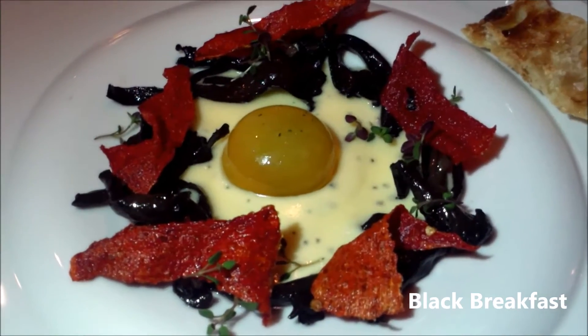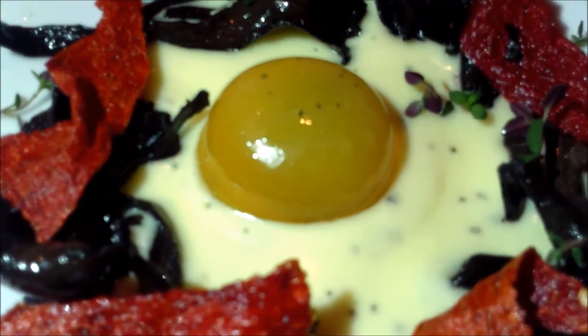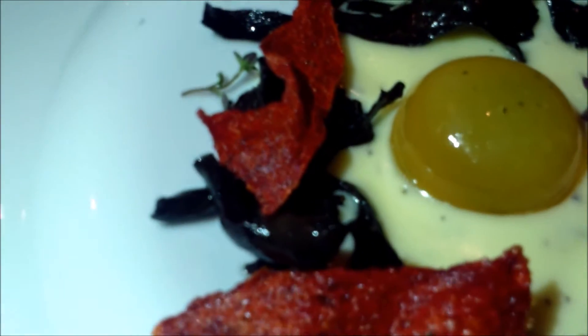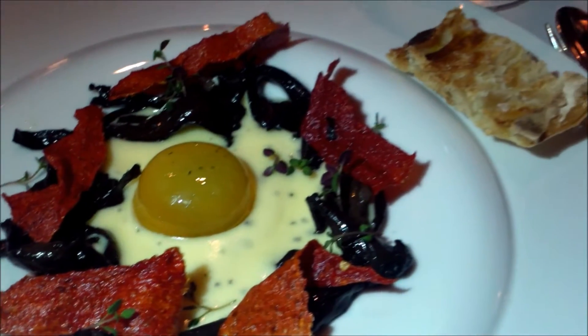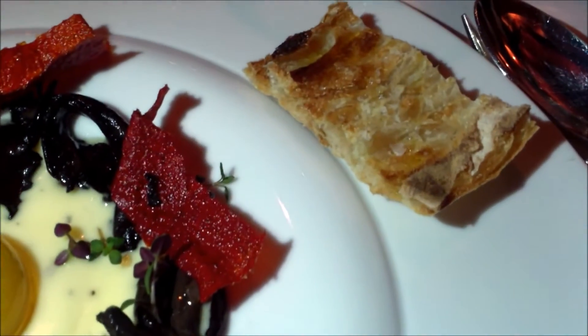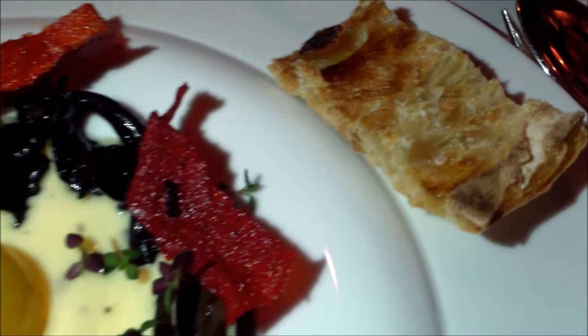Black breakfast — a twice-fried egg yolk in the middle, rounded with bacon cream and a little bit of truffle, black trumpet mushrooms, and piquillo pepper chips. On the side there is a Catalan-style toast you can use for your sauce.